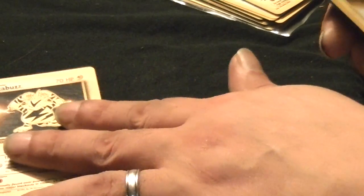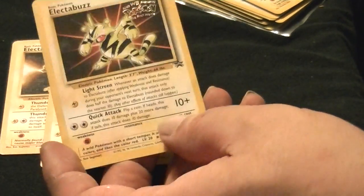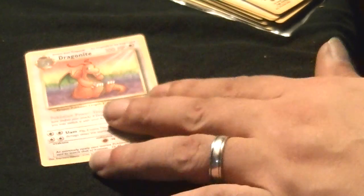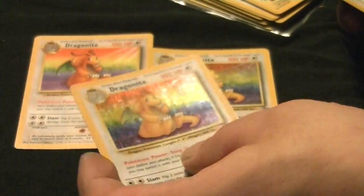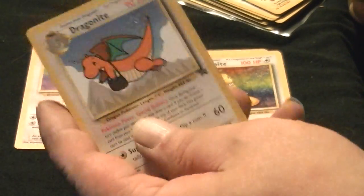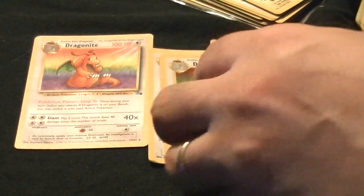Electabuzz, Electabuzz, Electabuzz, Electabuzz Promo — Warner Brothers WB Blackstar Promo. WB Warner Brothers, WB Warner Brothers.